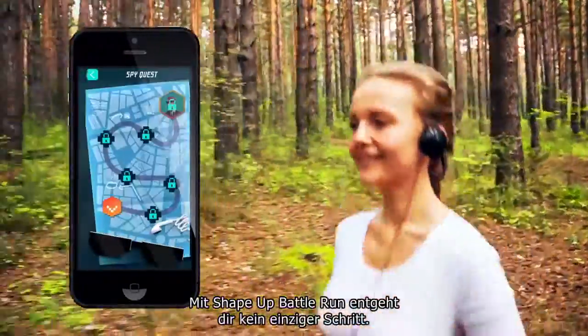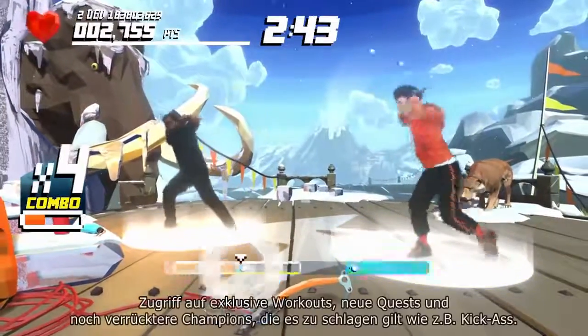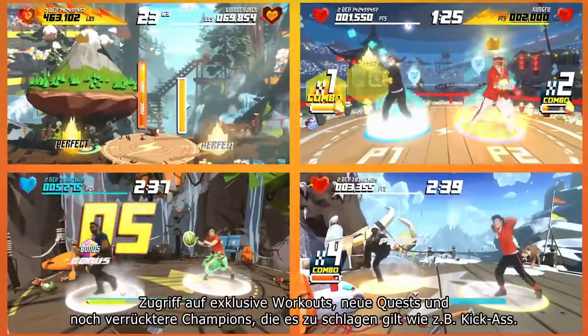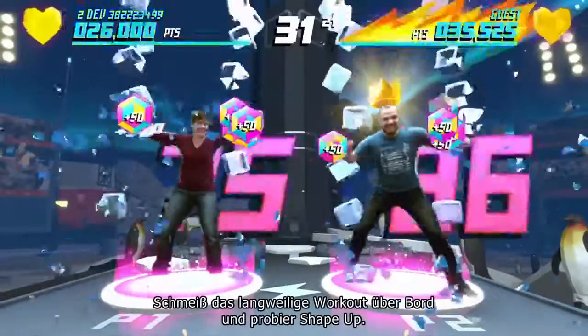With ShapeUp Battle Run, you'll never miss a step. With the ShapeUp Season Pass, you'll be able to keep your routine fresh, access exclusive workouts, new quests, and even crazier characters to defeat, like Kick-Ass. Ditch your boring workout — try ShapeUp!